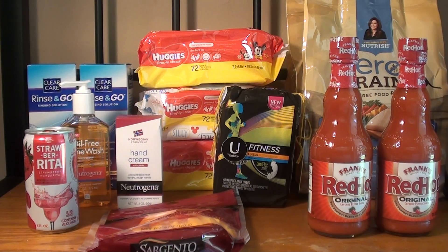Just remember, guys, to check your coupon database to locate your coupons. I hope you enjoyed this video. Please remember to like, share, and subscribe, and I'll see you next time.